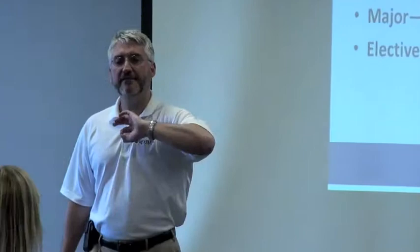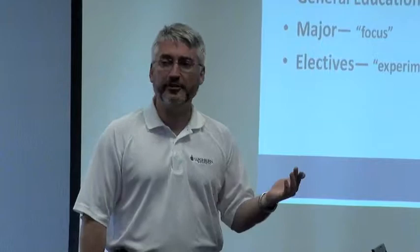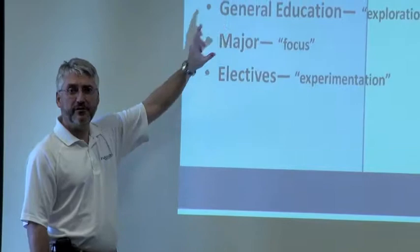And then there are some electives. Now, some curriculums at Washburn have no electives, or have very limited electives. The nursing majors have very few electives, like maybe one class. In business, there are eight hours going into the 124. Of course, students want to take additional hours — we never stop them from doing that. Every major has this, and every major has a flavor of general education. Some of it is common across the university, but some of it varies by major.